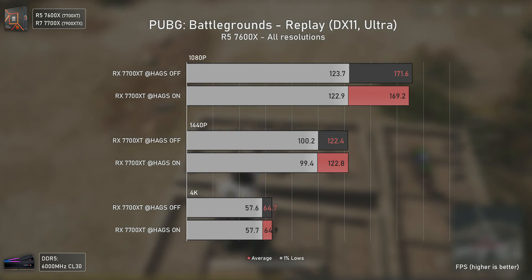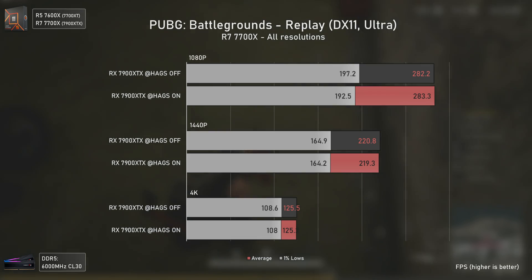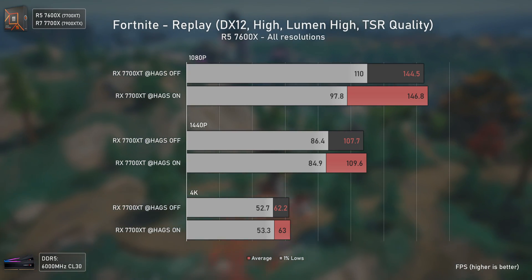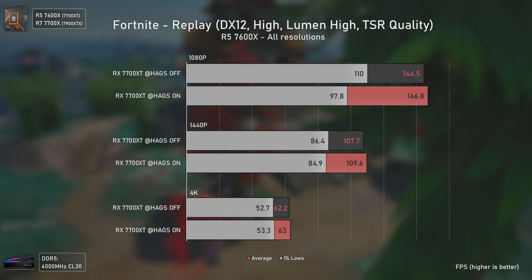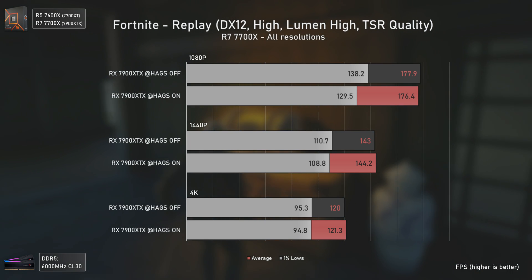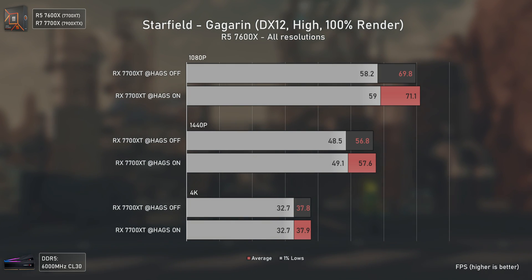In PUBG, we saw no difference whatsoever with the RX 7700 XT — all results inside the margin of error — and the same applies to the RX 7900 XTX, which even though it was considerably CPU-bottlenecked at 1080p, HAGS made absolutely no difference. With Fortnite, which uses Unreal Engine 5 like Robocop, but unlike Robocop it gets lower 1% lows at 1080p and 1440p while getting slightly higher averages with the RX 7700 XT. With the RX 7900 XTX it's even worse at 1080p — same average FPS but considerably lower 1% lows, showing a more stuttery gameplay.